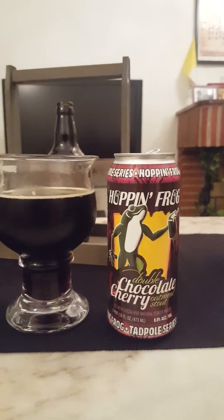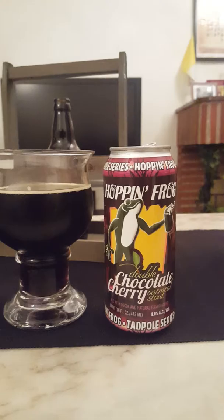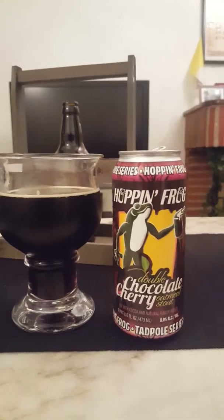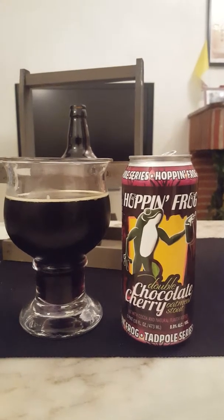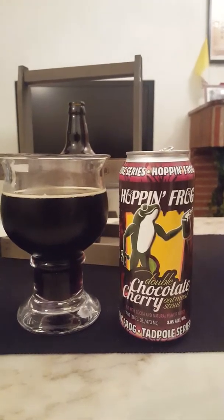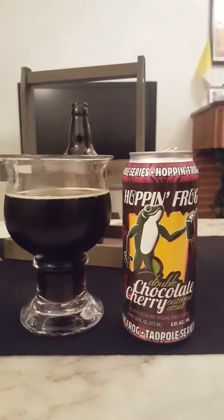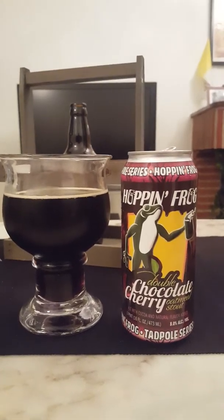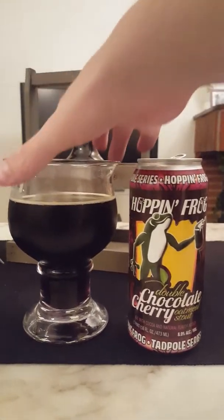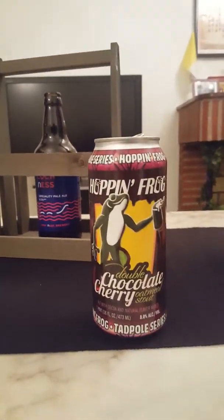The cherry is dominating everything, and the other minus is that it is a little bit on the thin side. This stout — even though it's an oatmeal stout — you don't really have that beautiful creamy body. It's a little bit more on the thin side. Final sip, guys, and I will rate this beer.